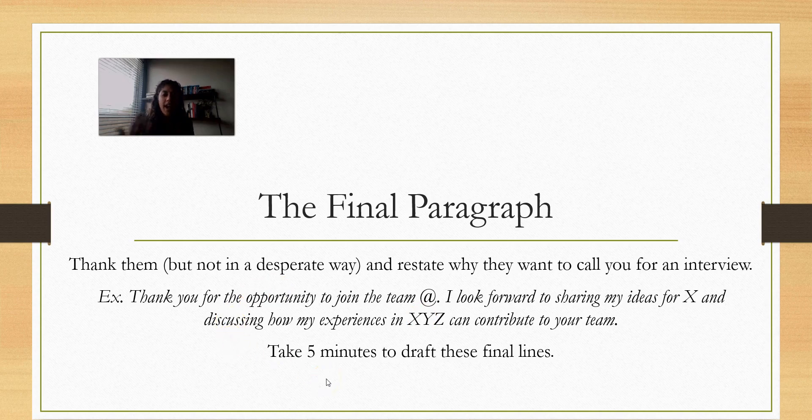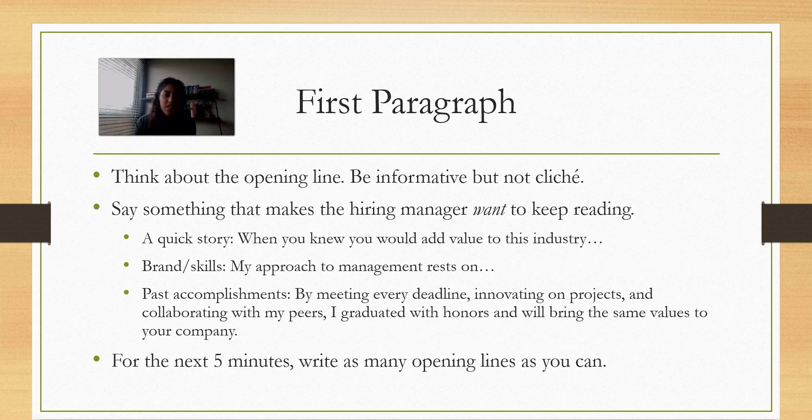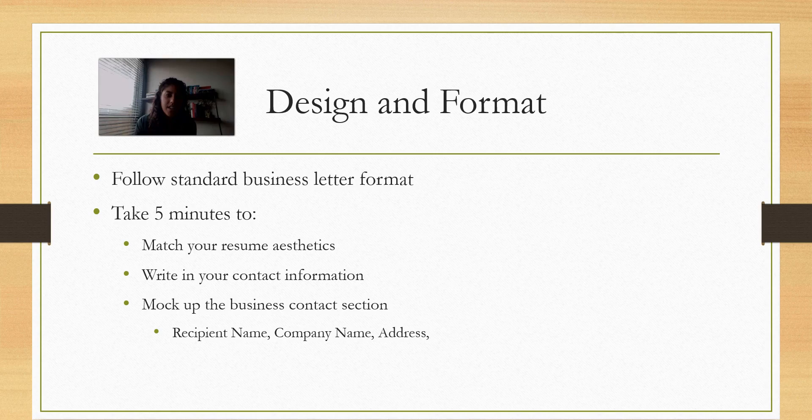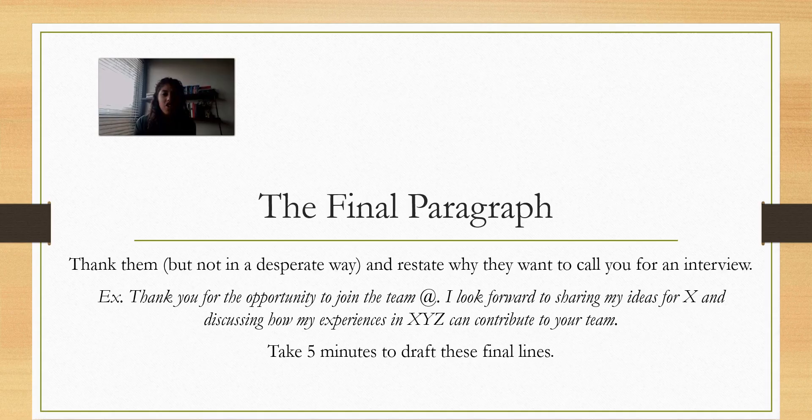Take another five minutes and draft up the final lines and paragraphs for your cover letter template. With that quick activity, hopefully you have your cover letter going. In total, we spent about five minutes here, 20 minutes there, maybe 30 minutes overall — and you can have a cover letter kind of done if you follow these formats. Good luck with your applications. Bye!